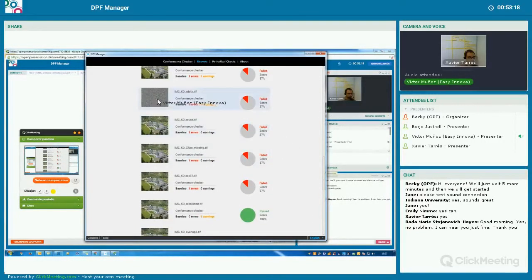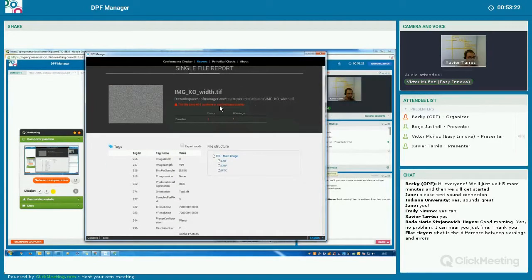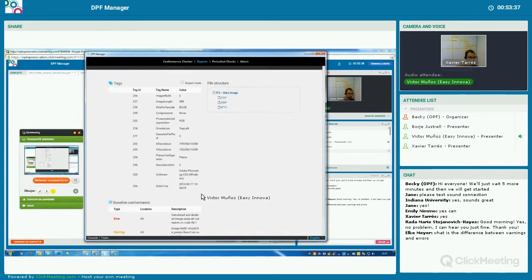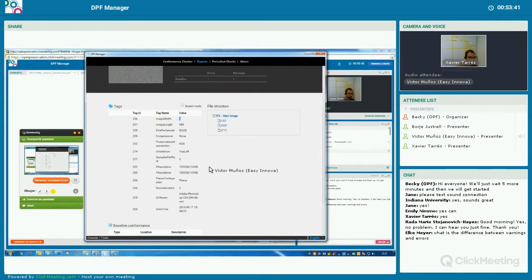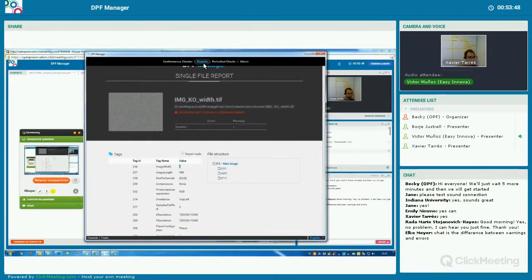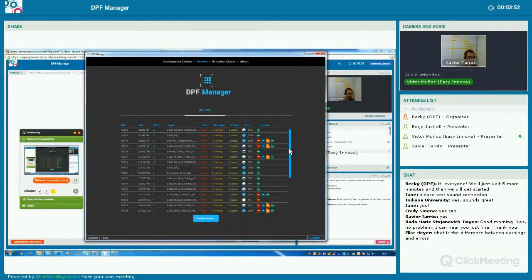For example, if we open this one, this image is not correct — it has an error. Here we can see the errors it contains. In this case, the error is that the declared size of the image does not match the real number of pixels, because I had put zero image width in this file. In the reports section, we can see a table of all the reports we have made in previous executions. For each case, we see the date, time, number of files checked, errors, warnings, files that are correct, the score, and the format used for the reports. For example, in this case I generated an XML report, and we can also see a PDF report that is quite similar to the HTML.